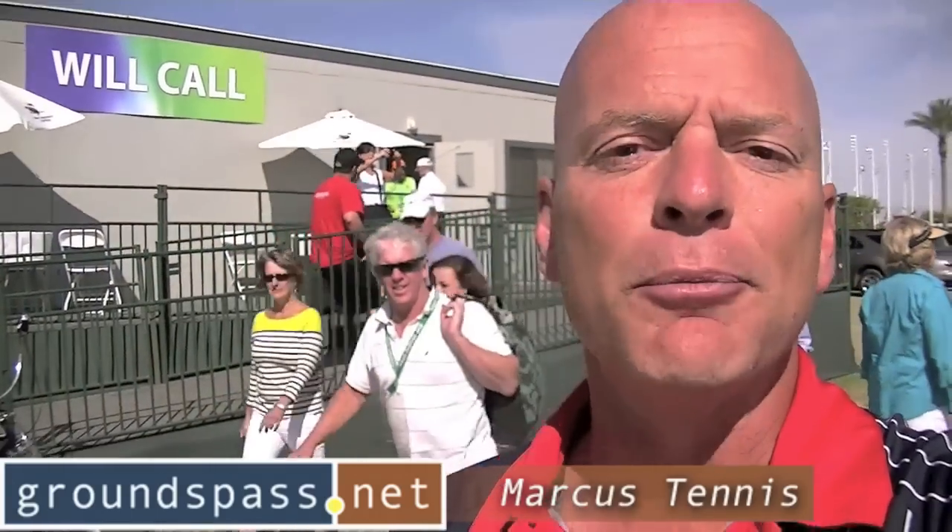You don't know that you can win tickets on my website? Well for all of you who only see these videos on YouTube, if you subscribe to GroundsPass.net you'll be eligible to be in the contest to win tickets to this event. That's what the trailer looks like — get online now at GroundsPass.net and subscribe for free.